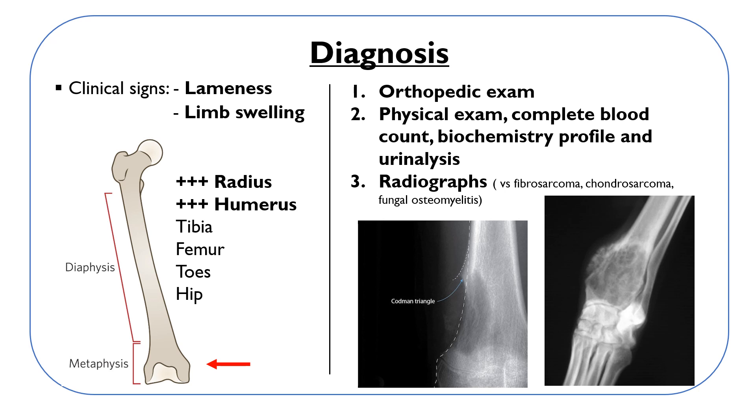Lameness and localized limb swelling are the most common signs. This pain and lameness are caused by microfractures, disruption of the periosteum with tumor extension, and pathologic fracture.